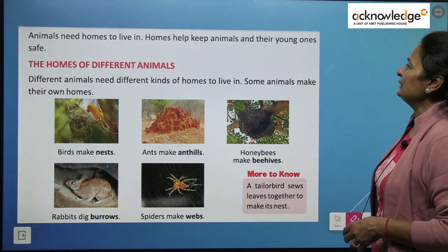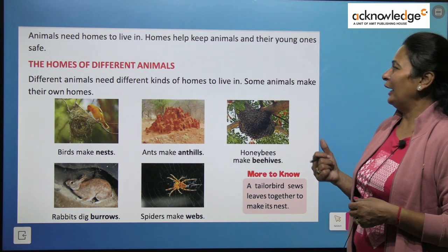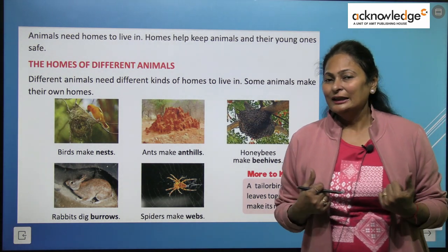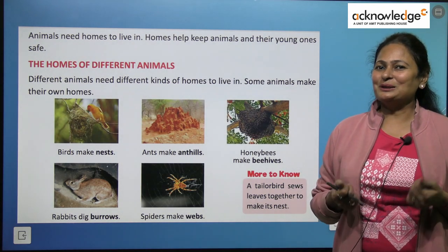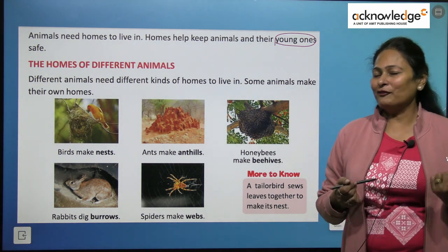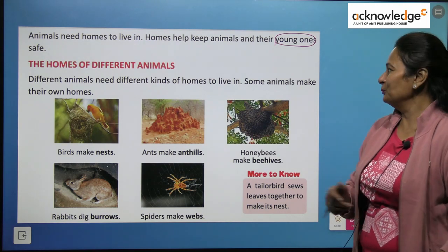Animals need a home. Why do they need a home? They need a home so that they can feel safe — just like we all need a home. It protects us from heat, cold, rain, and snow, and we feel safe. It also protects us from enemies. Similarly, animals also need a home so they can feel safe and keep their young ones safe. Different animals need different kinds of homes to live in.